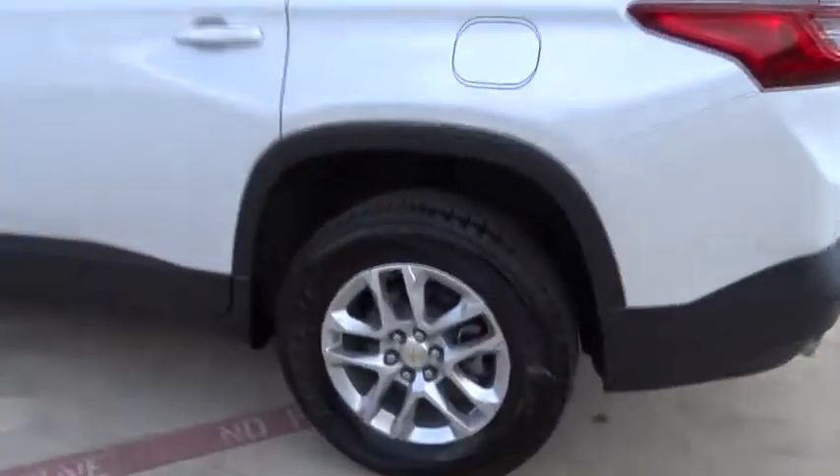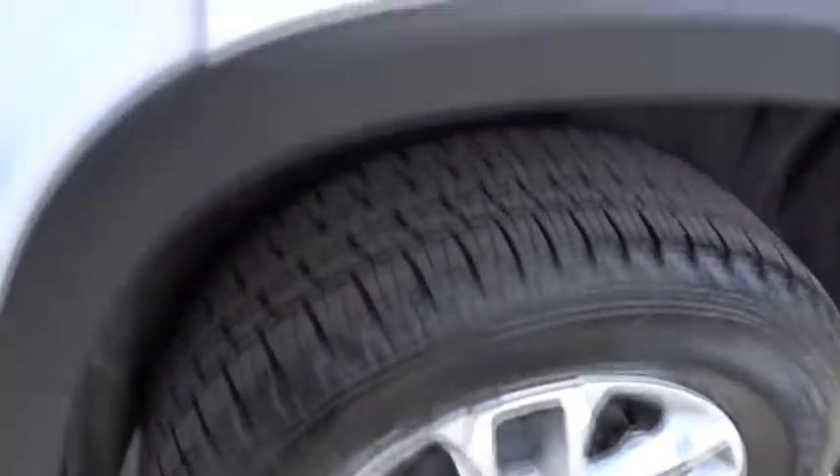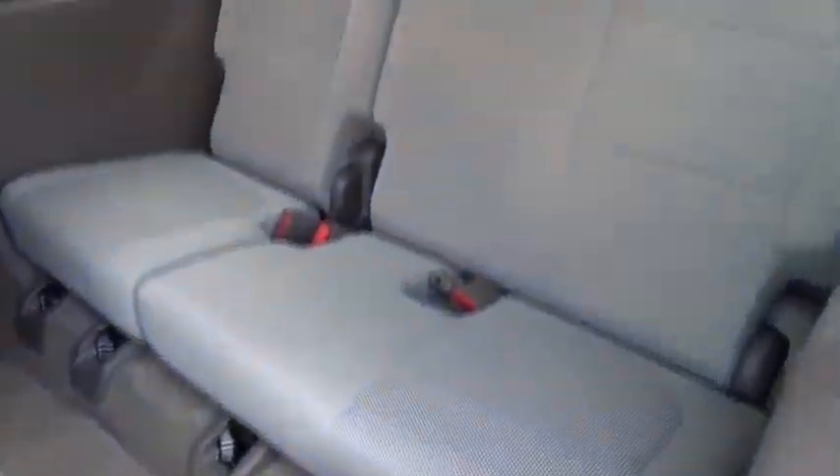Bluetooth. Adjustable steering wheel. Cruise control. Keyless start. Aluminum wheels. Four-wheel disc brakes. Floor mats. AM-FM stereo radio. Rear defrost. Front-wheel drive. MP3 player.